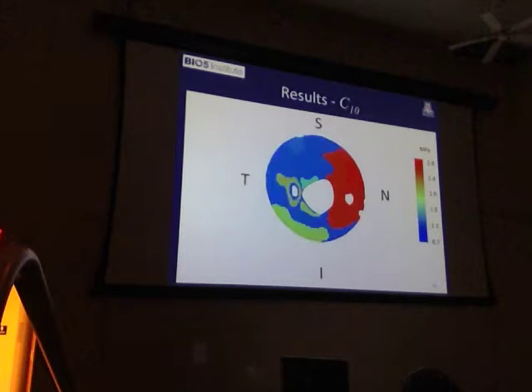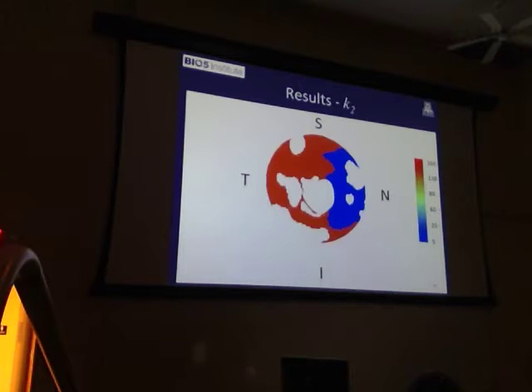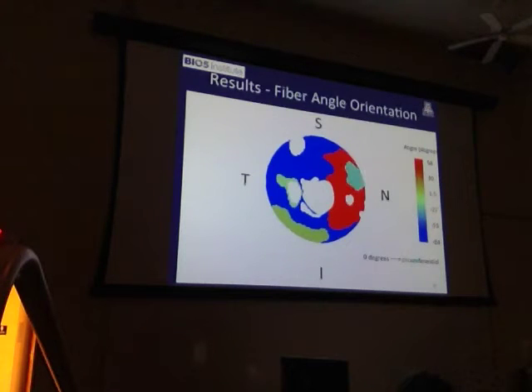The result is a material parameter set for each eye. The parameters include: C10, the matrix stiffness; K1, the modulus of the collagen fiber; K2, the rate at which the collagen fiber uncrimps; kappa, the degree of fiber splay at a material point; and fiber orientation, the orientation of the fiber at any particular point. We have a material model and parameter set we can extract from each of these eyes. The SDIC data is still being processed, but our next step is to use these tools to get the properties for each racial group and compare them.